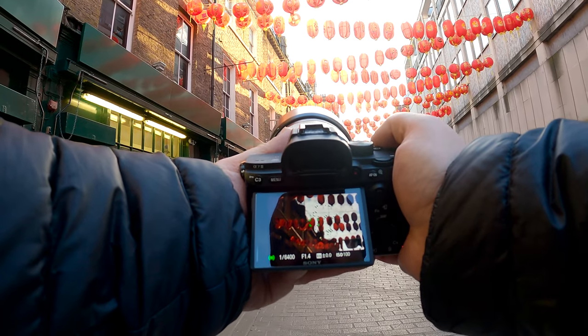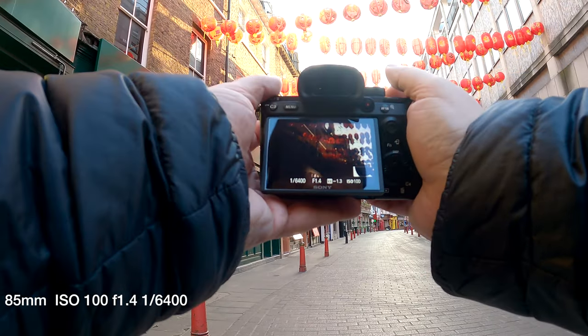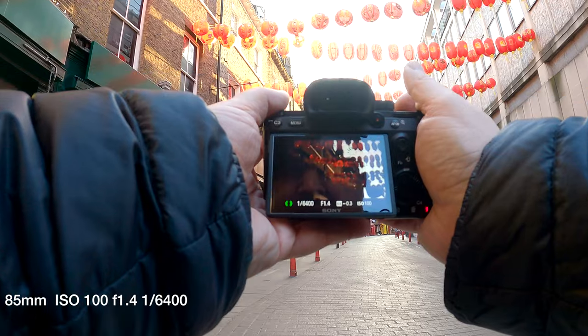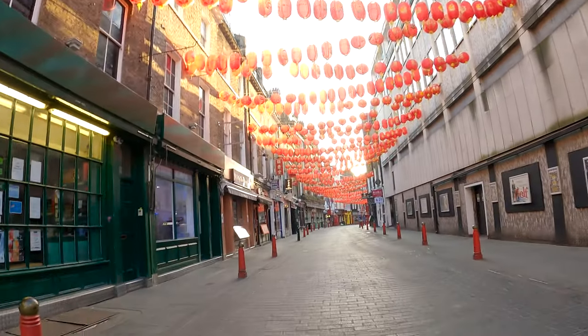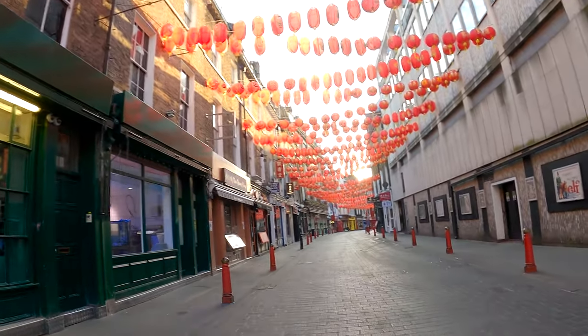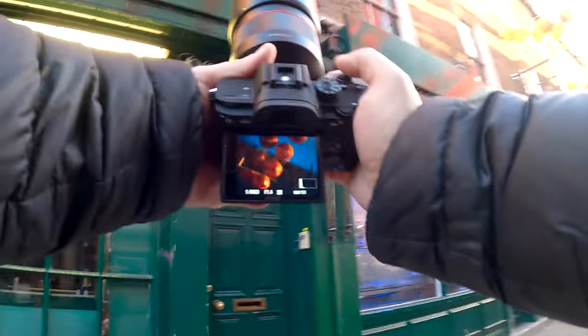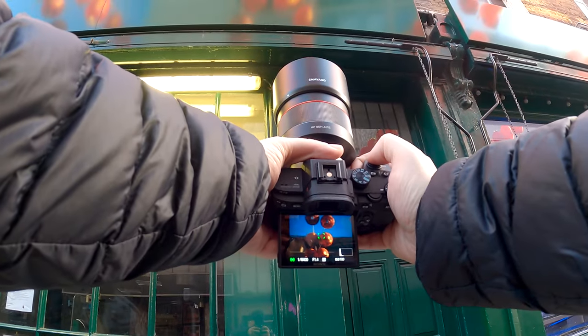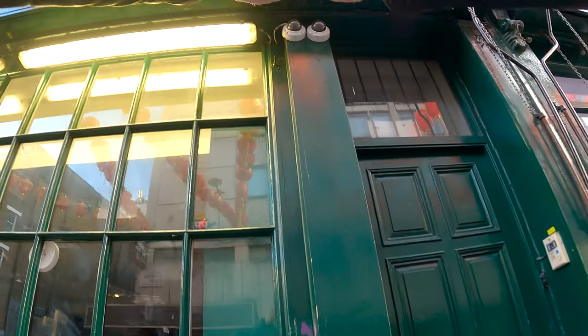What I wanted to get in the end was just the lanterns against the sky. As I was taking these pictures I thought: let's just shoot straight up — I tilted the screen completely towards me and went completely vertical. It was the red against that blue sky, and I thought the contrast was just spot on.